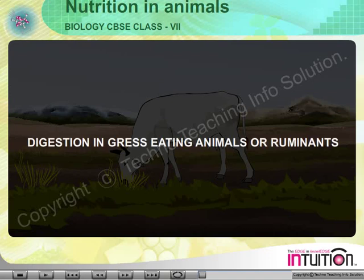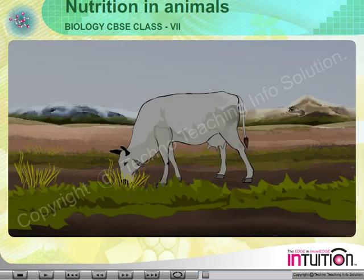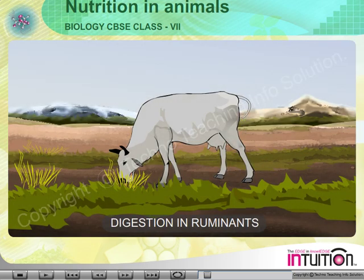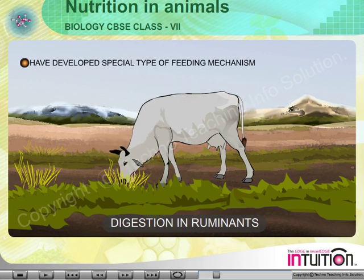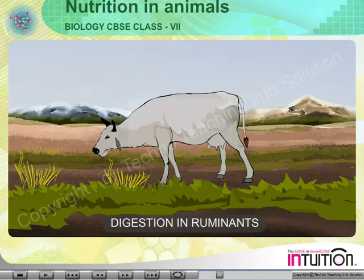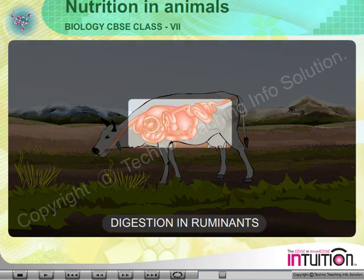Digestion in grass-eating animals — ruminants. The hoofed, plant-eating mammals which have a ruminant stomach are called ruminants. These animals are herbivores. They have developed a special type of feeding mechanism and have a special type of stomach called the ruminant stomach.